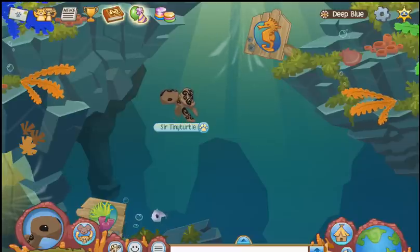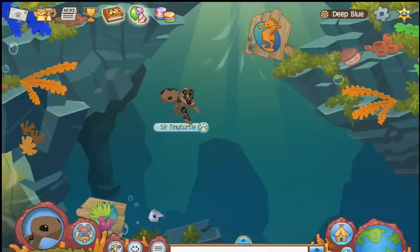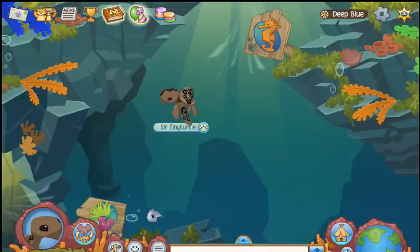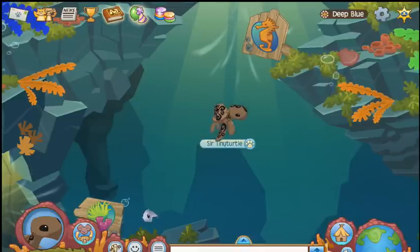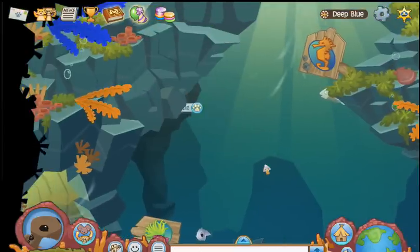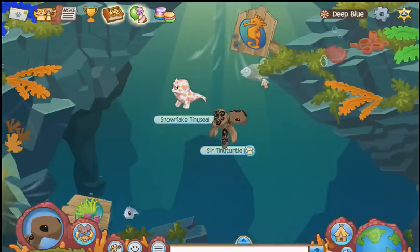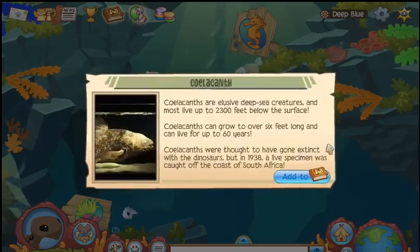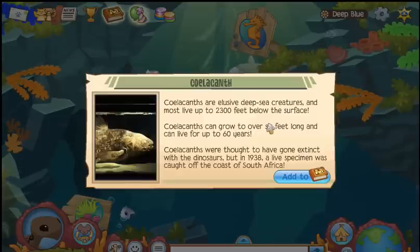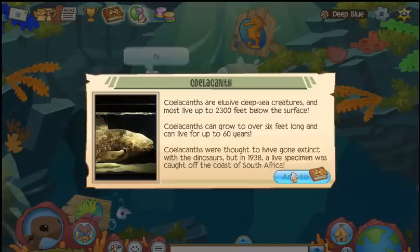Coelacanth... Coelacanth... Hello? There you are! We found him! Elusive deep-sea creatures live up to 2,300 feet below the surface. Wow.